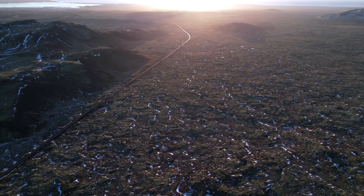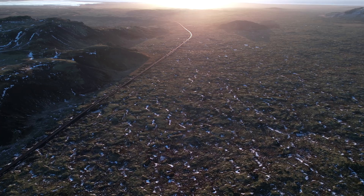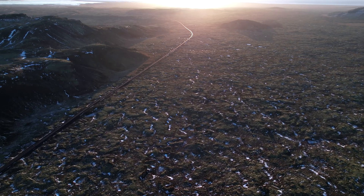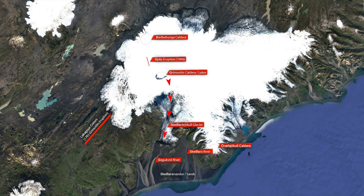I suspect that I will need that footage soon. But back to Grímsvötn — I made a short update while I was on the road, and today, Sunday, I want to move into the details with this map I just made.